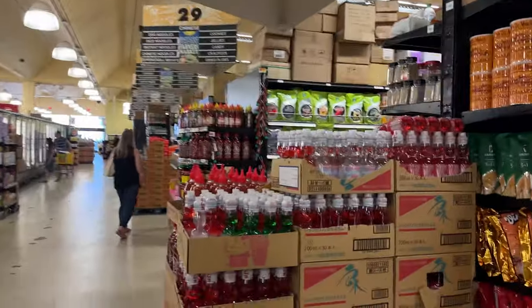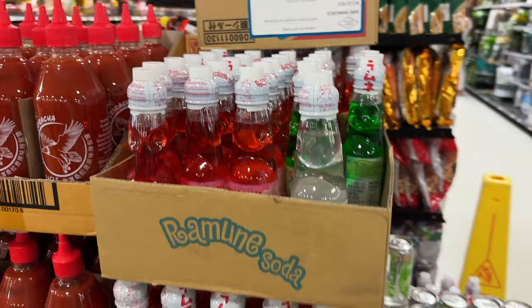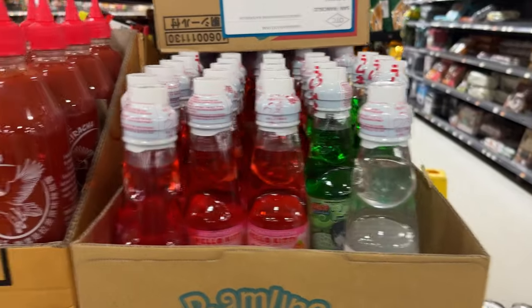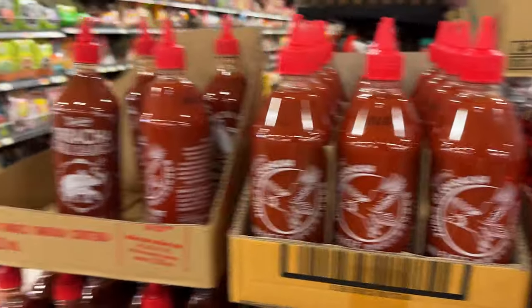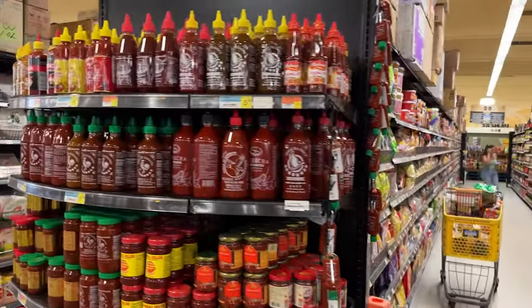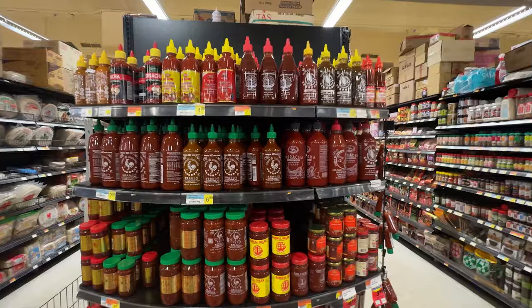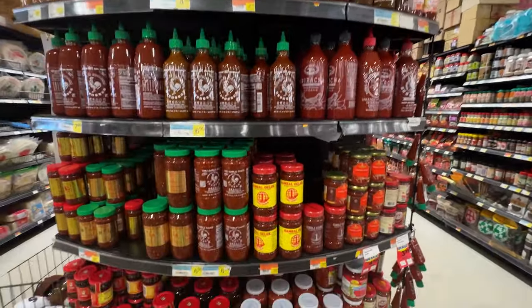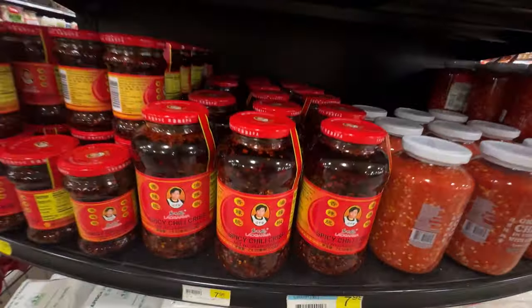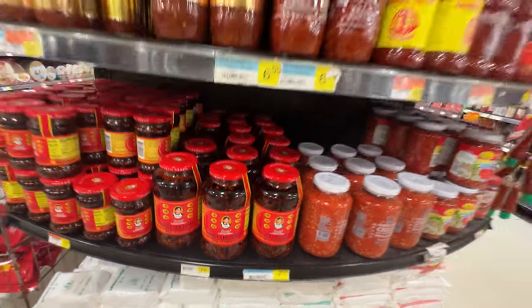So there's the different aisles here. The end caps are full of goodies — ramen soda, different types of sriracha, look at all these different types of sriracha and sambal. Oh, this is like the spicy aisle. Yeah, they got some chili crisp. That's the bird's eye classic.